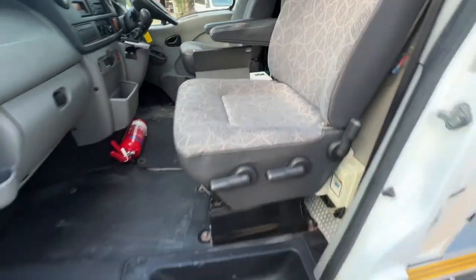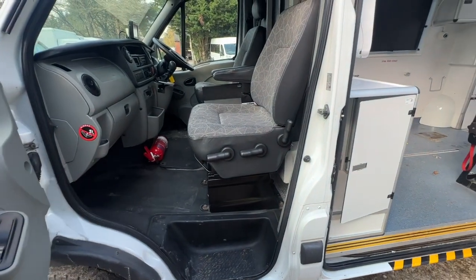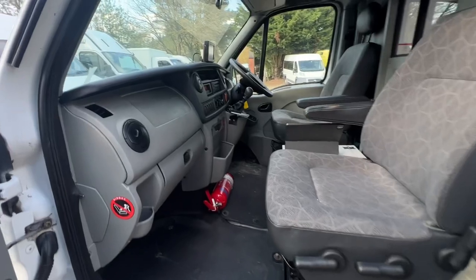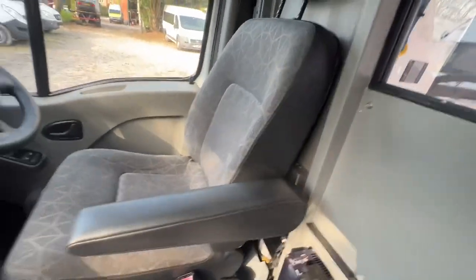Condition-wise it looks like one you'd expect to receive at about a hundred thousand miles — it really is in spectacular condition. The bodywork is really good, and inside the cab we've got everything.